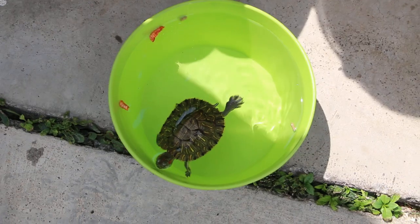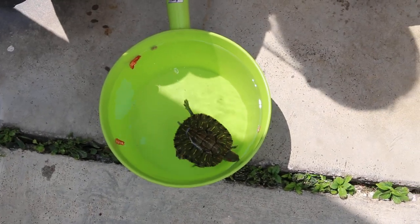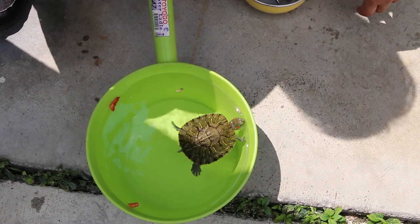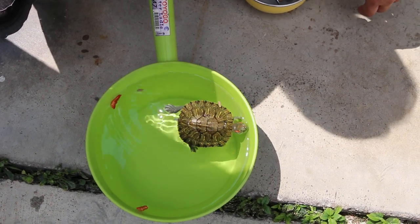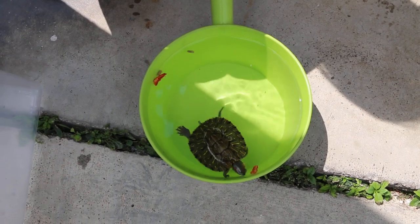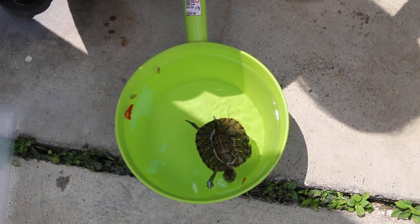We need to do force feeding. Other than that, it can swim actively. Today is day 7 and we are still giving antibiotics. It's not showing interest in food.